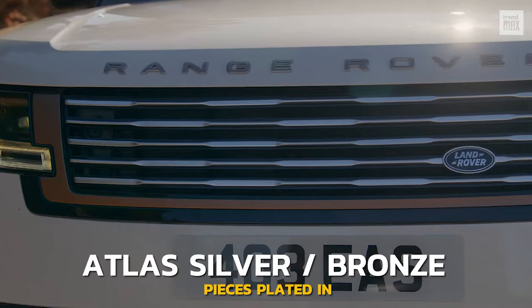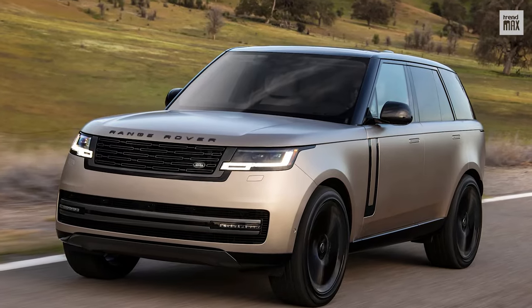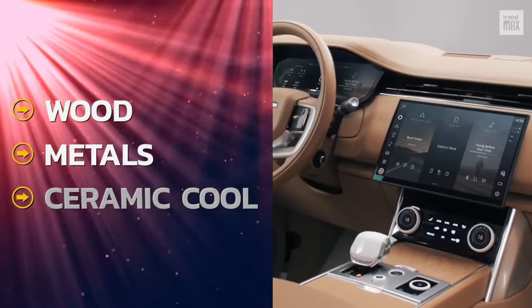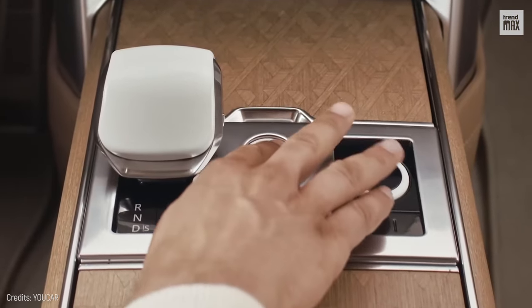It has pieces plated in atlas silver and bronze, which stand out due to their base colors with gloss and satin finishes. Inside, it exhibits a modernist design made up of materials such as wood, metals, and ceramic on the gearshift, start button, and volume controls.